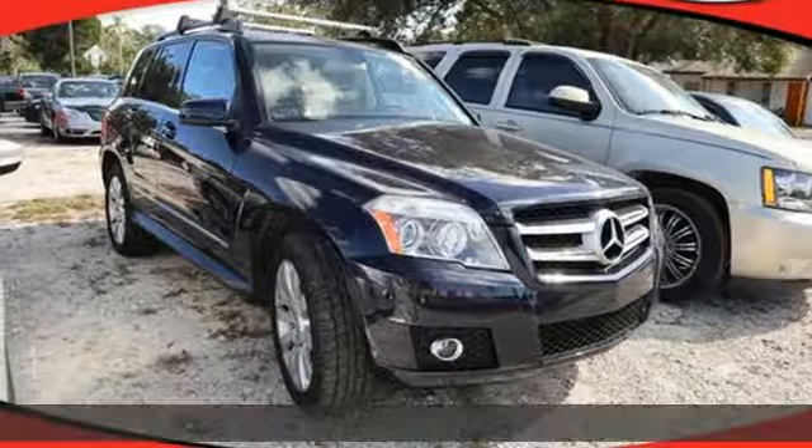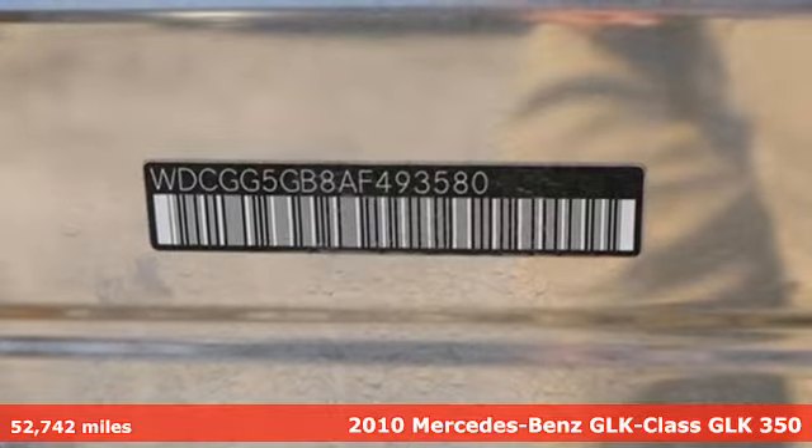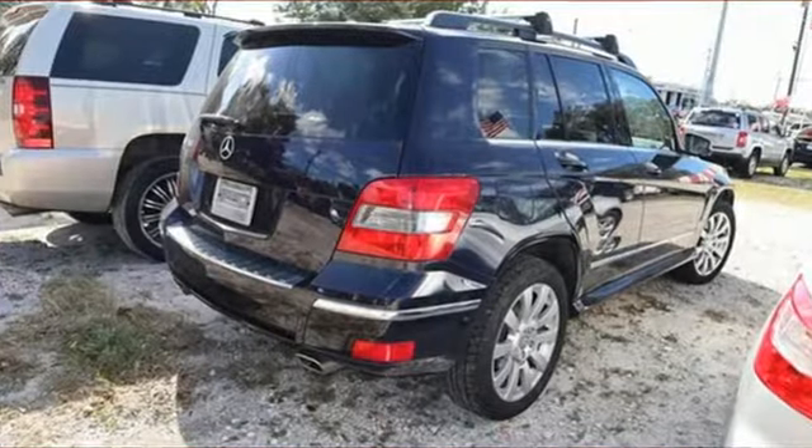It's a 2010 Mercedes-Benz GLK. This GLK is up for anything, yet remains down-to-earth. It makes everyday life easy. You'll look forward to every drive with features like these.